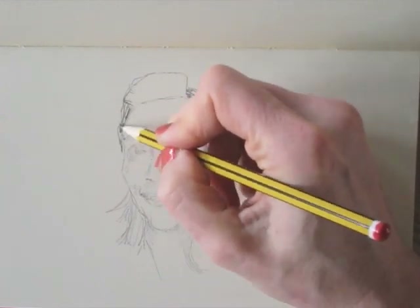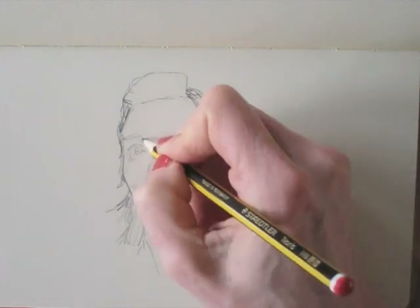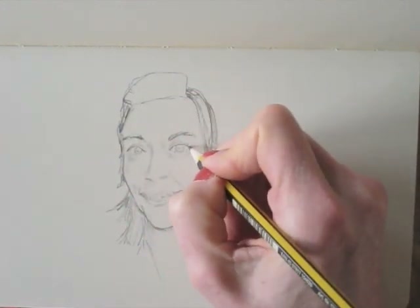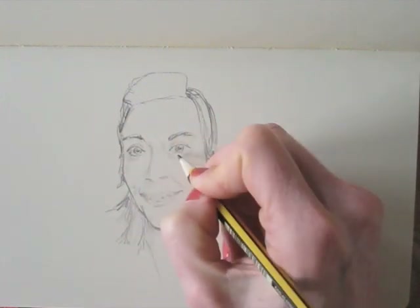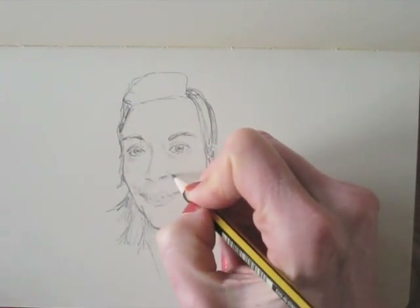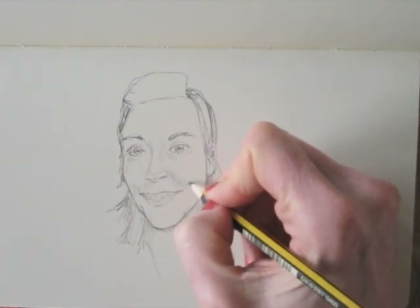You will see, when you try, that many of the features are really spot on. But it's the combination of everything that makes it a whole. Don't worry about the outcome, because it's so much fun to just look at every little detail in the face that you're drawing.